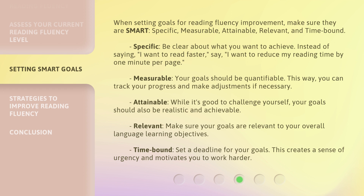Measurable — your goals should be quantifiable. This way, you can track your progress and make adjustments if necessary. Attainable — while it's good to challenge yourself, your goals should also be realistic and achievable. Relevant — make sure your goals are relevant to your overall language learning objectives. Time-bound — set a deadline for your goals. This creates a sense of urgency and motivates you to work harder.